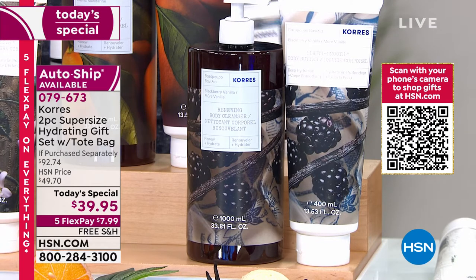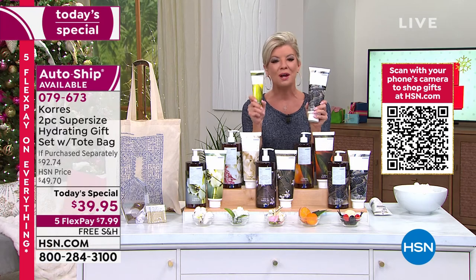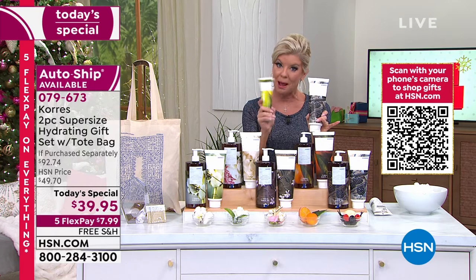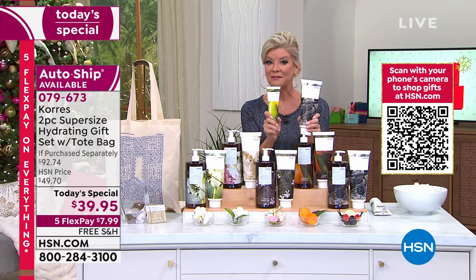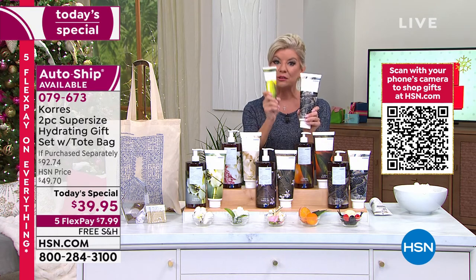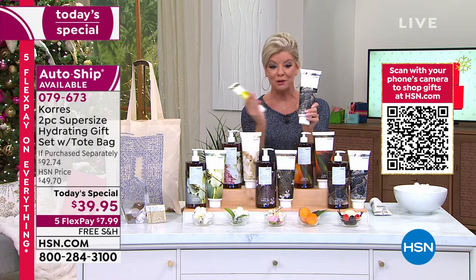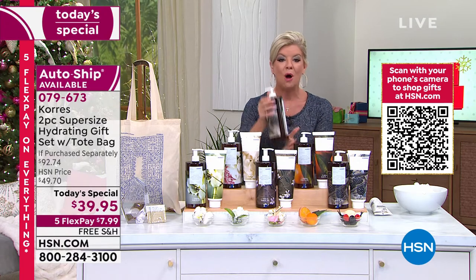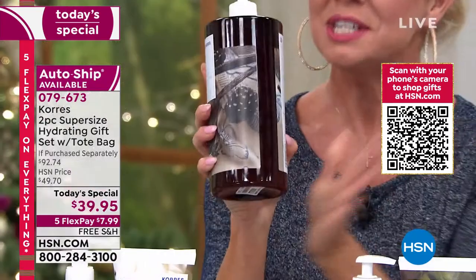Starting off, your body butter. On HSN.com, it's our number one — there's nothing like it. The normal size body butter I'm holding right here in my right hand is $24.95. In the jumbo size you're receiving, it's basically three times the amount. So this is $24.95, and you're getting the massive jumbo size. We're not stopping there. One year — one liter of your bath and shower gel.